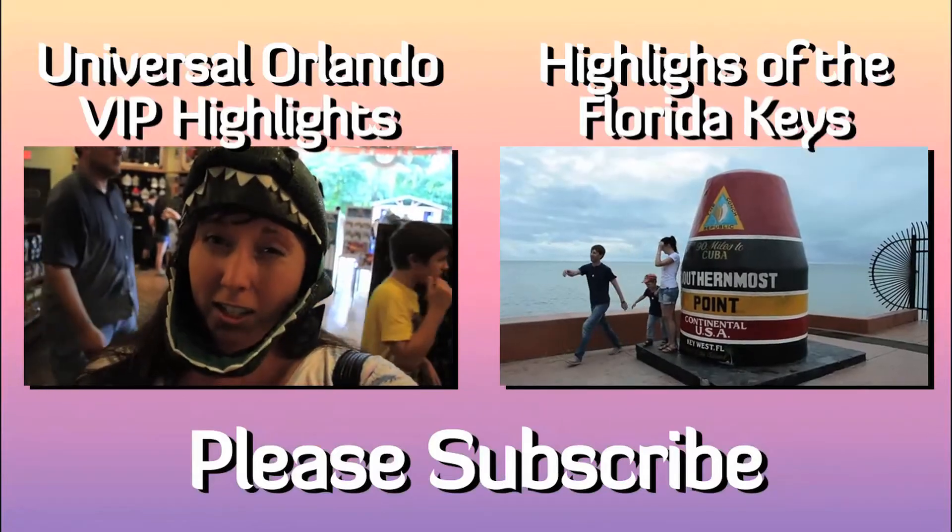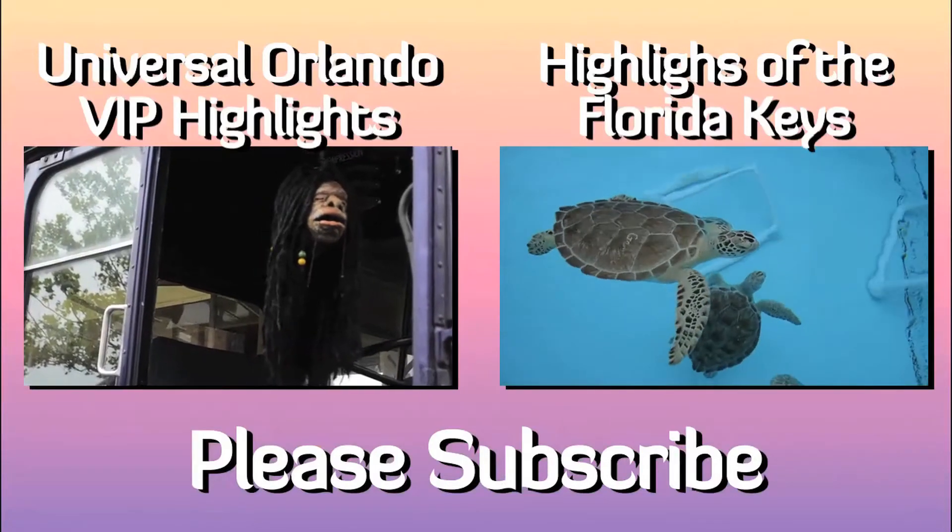To see more from Travel Yourself, watch one of these videos. Please don't forget to subscribe.